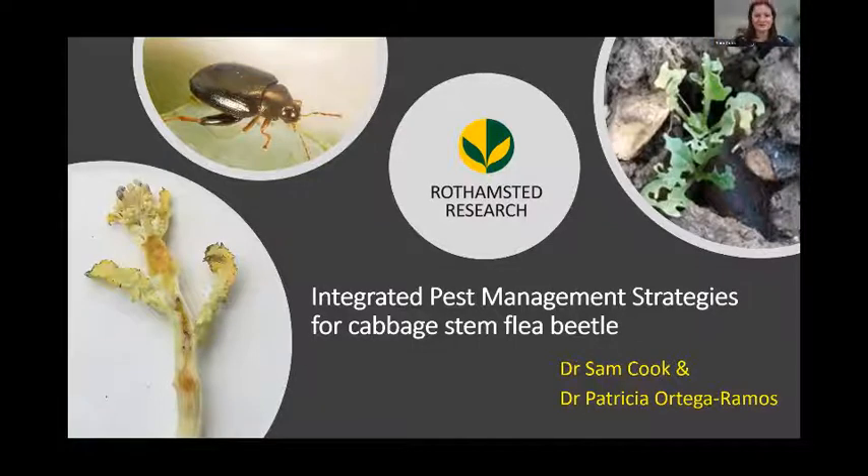Thank you very much for the introduction and thanks for inviting us to speak today. As advertised, myself and Patricia Ortega-Ramos are going to give a double act on how IPM management strategies for cabbage stem flea beetle are being implemented.